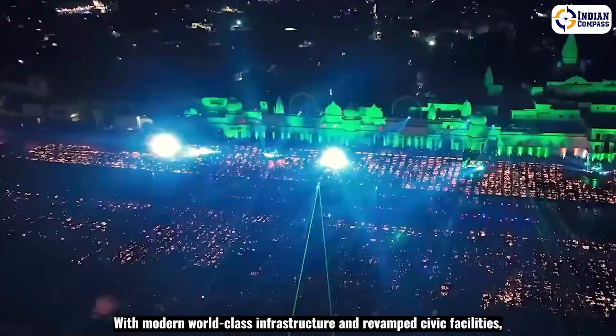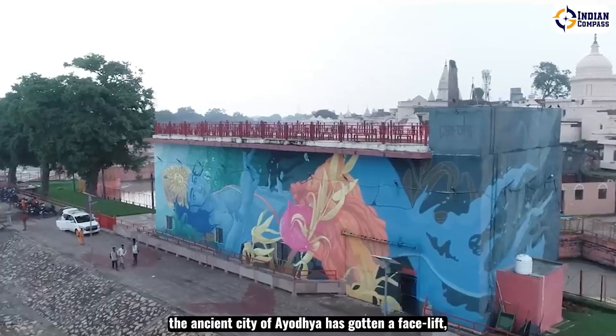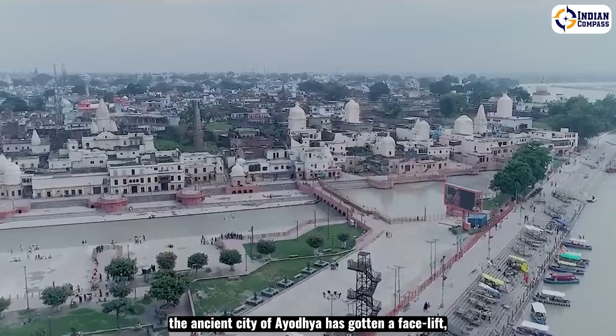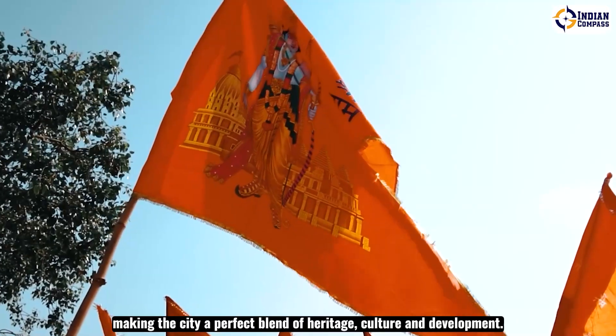With modern world-class infrastructure and revamped civic facilities, the ancient city of Ayodhya has gotten a facelift, making the city a perfect blend of heritage, culture and development.